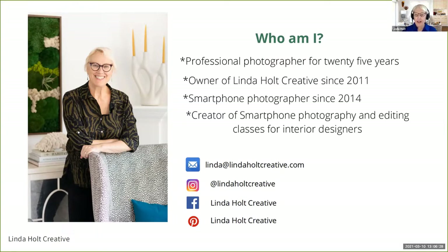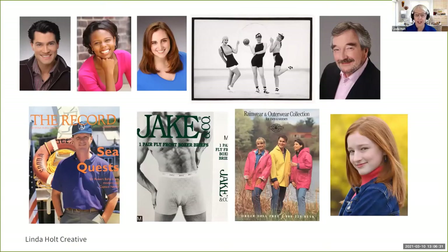My background was as a headshot photographer, though today I primarily do interiors. I shot over 5,000 actors, models, singers, and other celebrities. I did some fashion work, including a men's underwear line box covers. I worked with some Boston fashion designers. As a fun bit of trivia, Robert Ballard — who discovered the final resting place of the Titanic — is someone I photographed at the Woods Hole Oceanographic Institute.